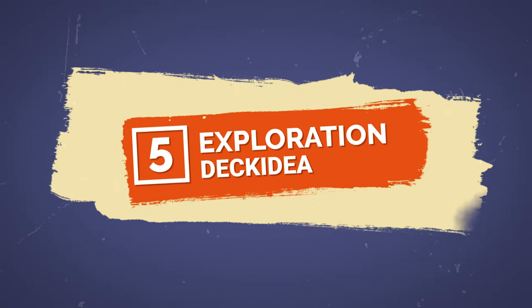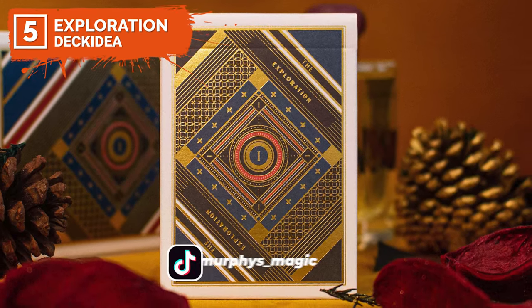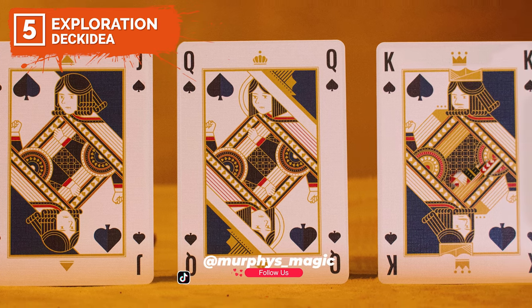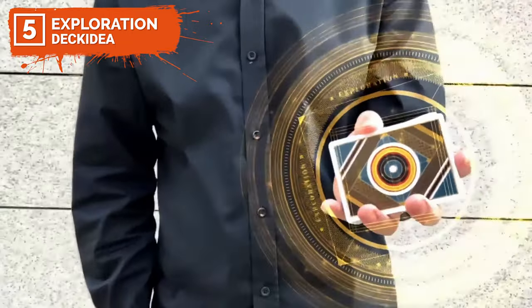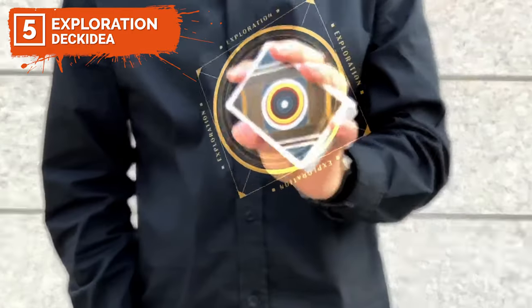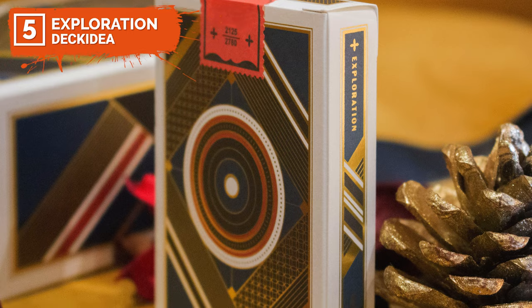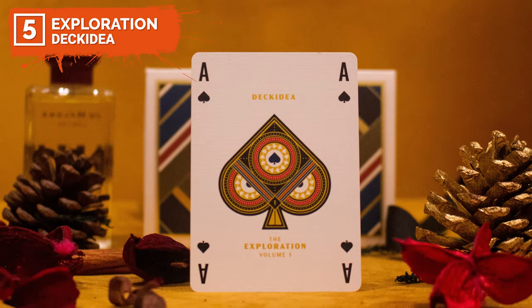Number five is the Exploration Playing Cards by Decidea. Explorers of the world are always pushing the boundaries, venturing into new uncharted territories. The Exploration Playing Cards will be the first Decidea playing cards that provides an augmented reality experience. Decidea AR is a free app you can download on both iOS and Google Play Store. The Exploration Deck is the first deck designed specially to be compatible with an app.